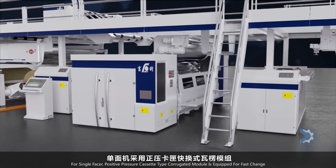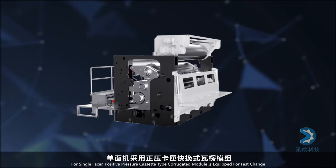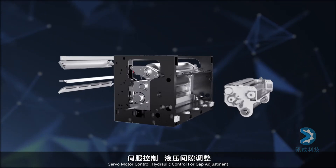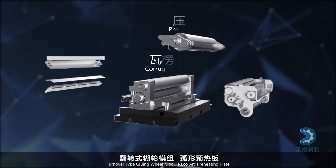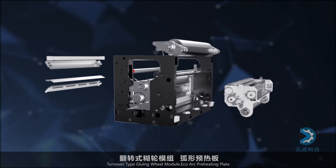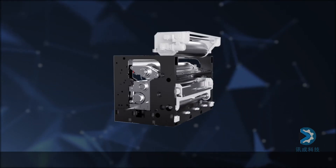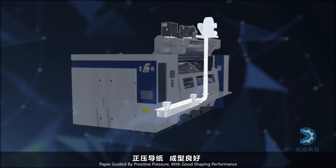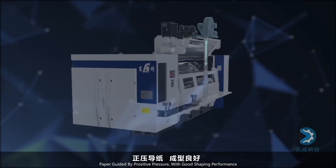A positive pressure cassette type single-facer corrugated module is equipped for fast change. Features include servo motor control, hydraulic control for gap adjustment, a turnover type gluing wheel module, echo arc preheating plate, positive pressure paper guiding, and good shaping performance.